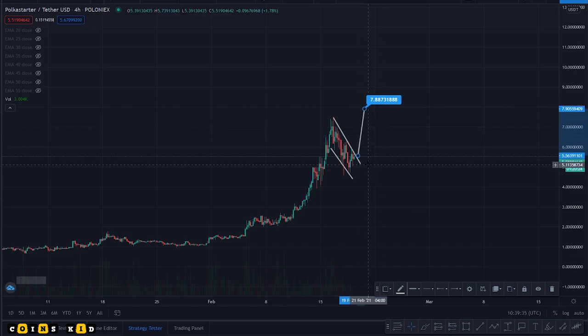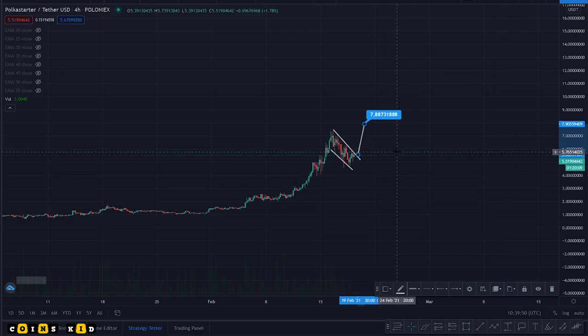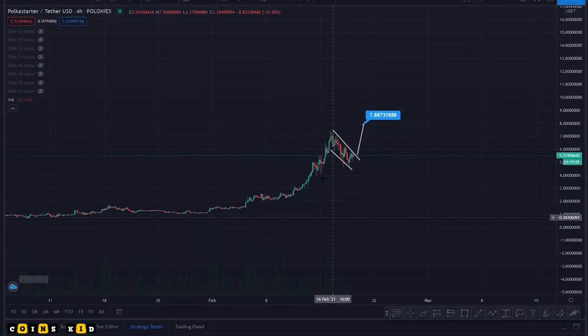It looks like we could potentially be seeing a lot of upside on Polka Starter — just something to keep an eye on in the charts. Again, it's not financial advice, it's not certain. It could keep breaking down in this bull flag — it could keep trading sideways and go down. I'm just saying that potentially this trade could break out to these targets on Polka Starter.